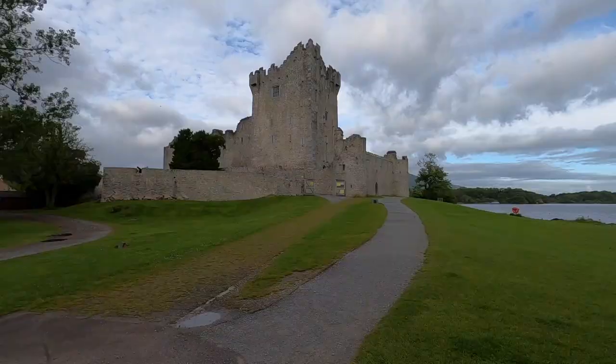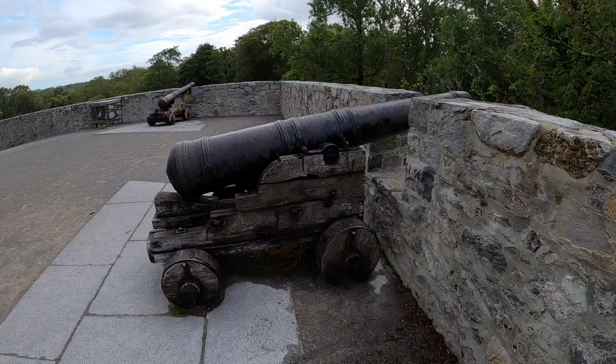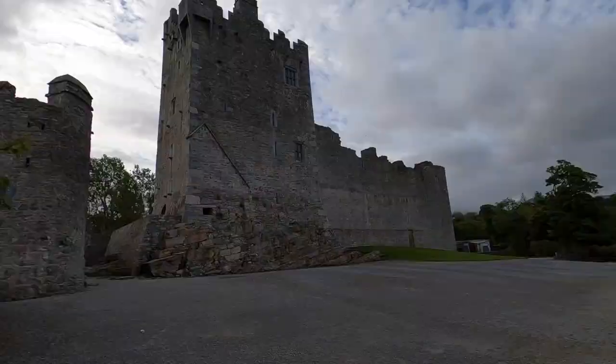Today we're in South West Ireland and we're going to do the Ring of Kerry in one day. It's quite a popular, famous drive to do here in Ireland — really scenic route. The first stop is just outside Killarney: Ross Castle. We're going to start our little tour from here today. My brother is actually with me; he's just taking a few pictures of the castle.